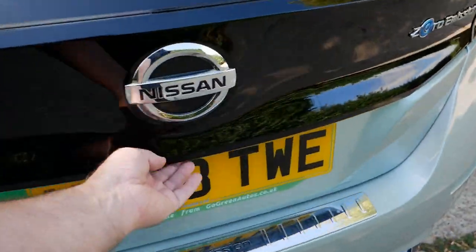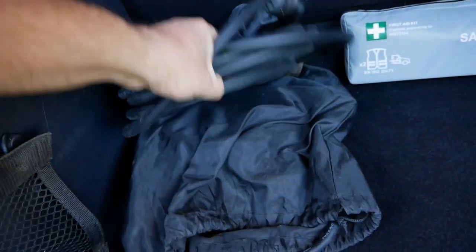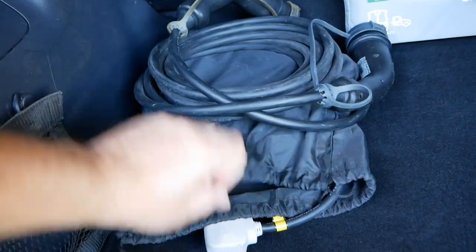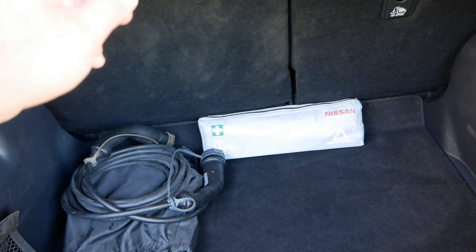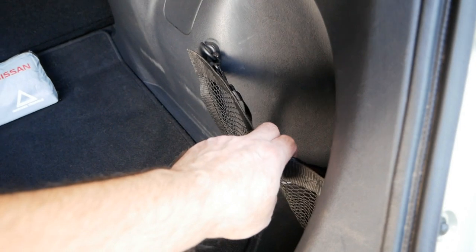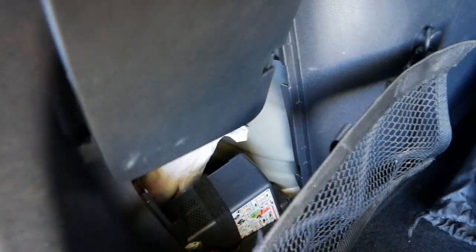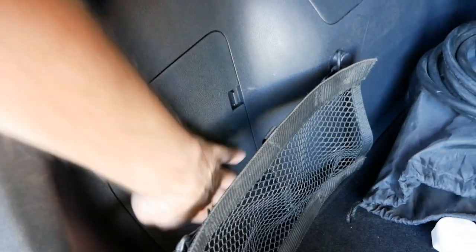In the boot here we have the two charge cables — Type 2 to Type 2 — and then a portable charger so you can charge the vehicle on a three-pin plug. We've also got the Nissan safety kit, the little basket things on either side of the boot well. And in the pocket here is the pump and sealant for repairing punctures, and your tow-eye.